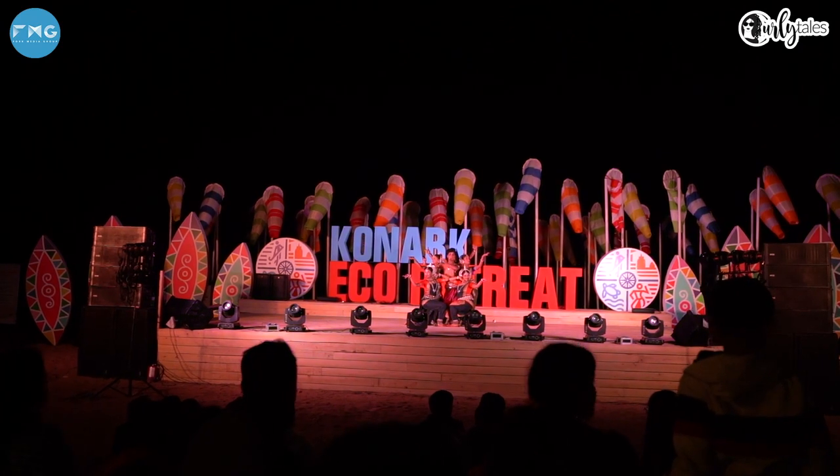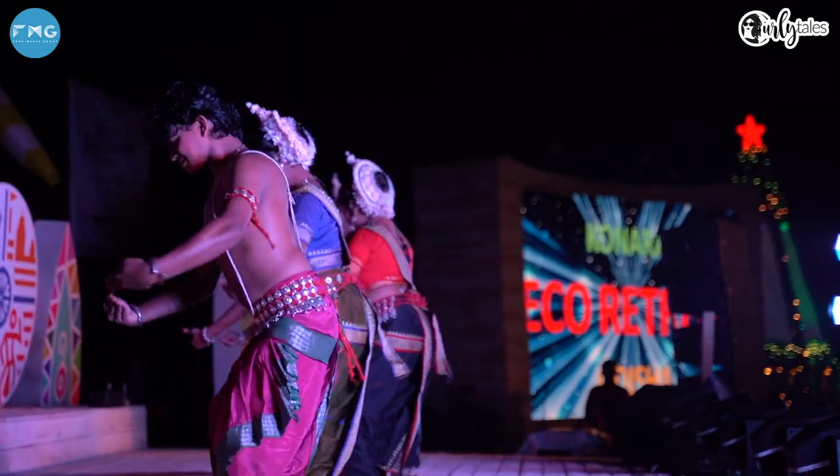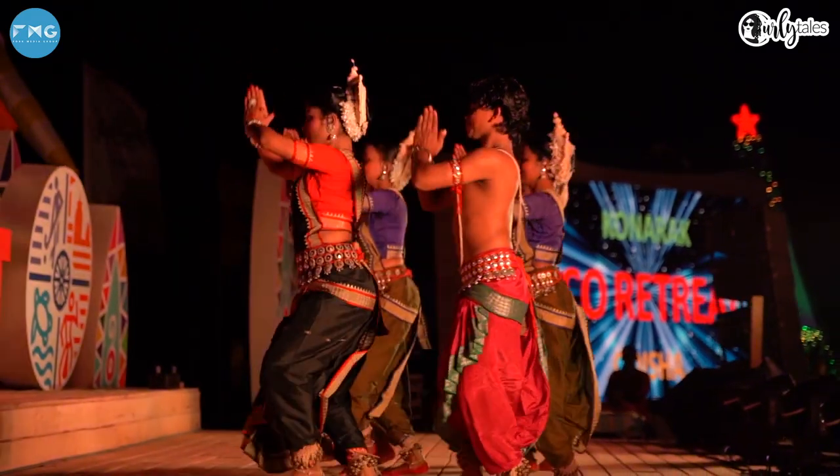This is what a fun-filled evening at the retreat looks like — a feast of cultural performances, lights, music, fire, and entertainment. The vibe is different here. It's like a celebration in the air.